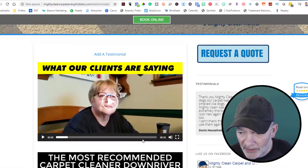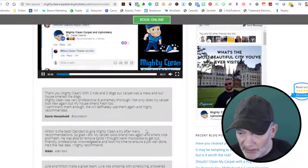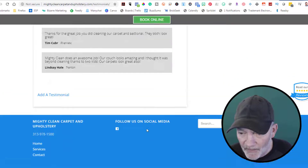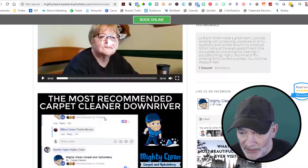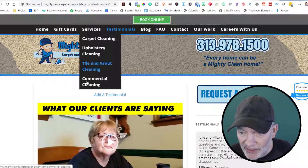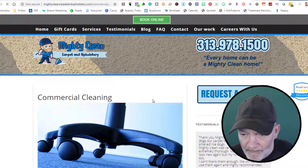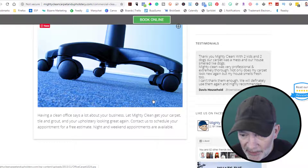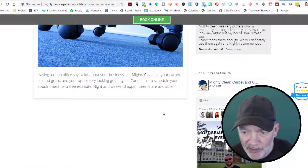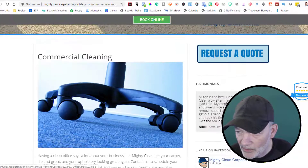Video testimonials — lots of them! I like the video ones for sure, very nice. Moving to services — let's see what the commercial section is all about. Commercial carpet cleaning: having your office clean says a lot about your business. Get your carpet, tile, grout, and upholstery looking great. Contact us to schedule an appointment today.